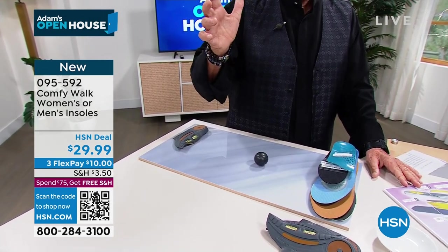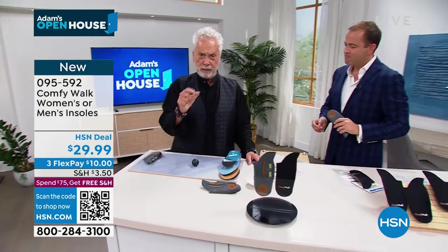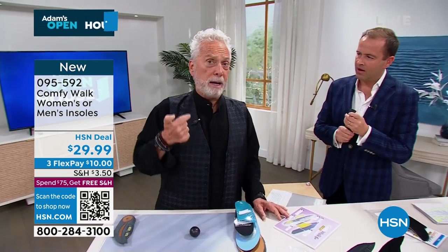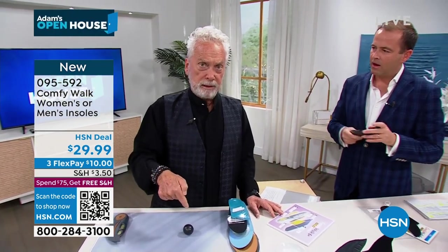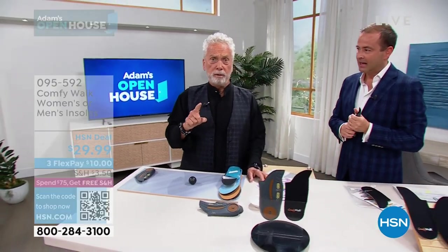Look at this — you see that? It absorbs all the negative impact. So now it's up to you: what do you prefer? The negative impact to go through your whole body, or to stay right there on the insole? This has been one of the secrets of the success of Comfy Walk all around the world.